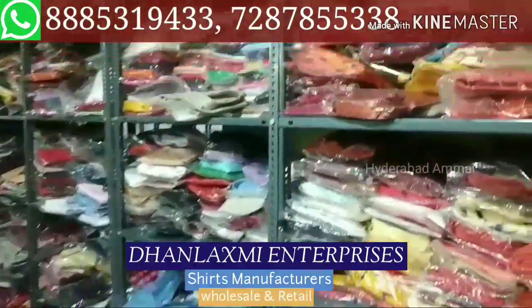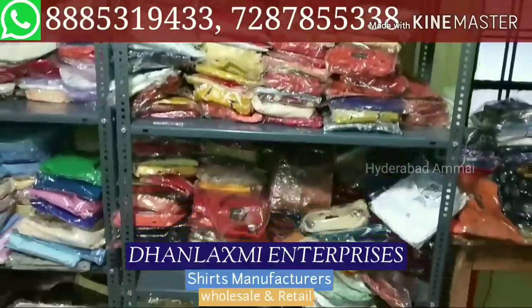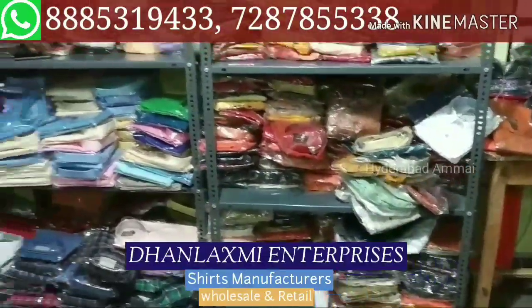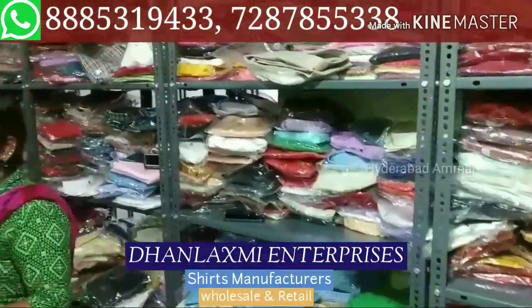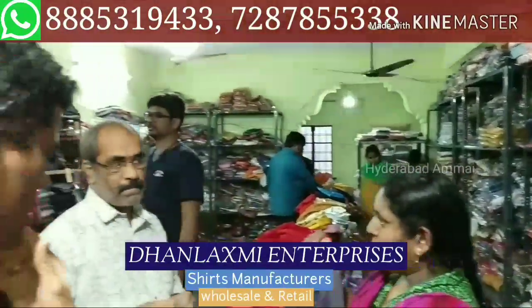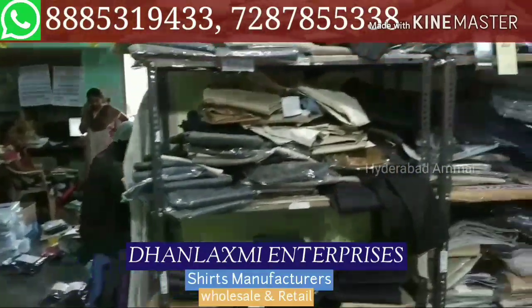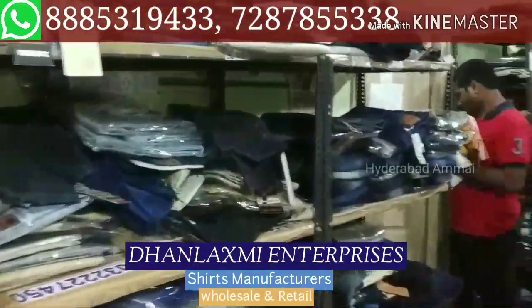The benefit of this is that whether you have 1 shed or 100 sheds, you only pay 50 rupees shipping. So if you have 1 shed, it's 50 rupees shipping, and we have only 100 sheds, it's still 50 rupees. So there are a lot of benefits.